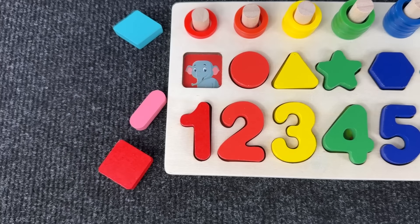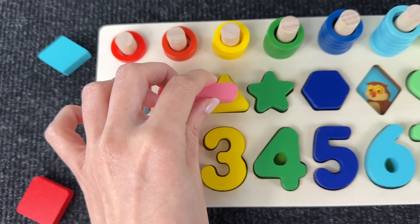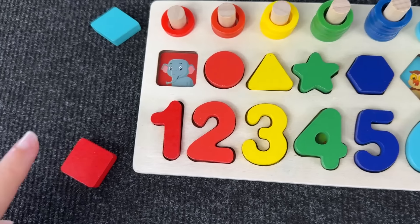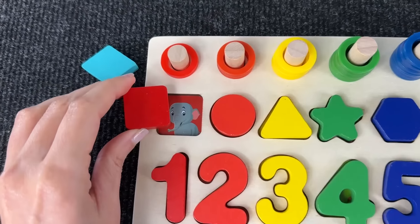The next one is the minus sign — it goes there! This is the minus sign. Here we have a square — where does it go? It goes there! This is the square.